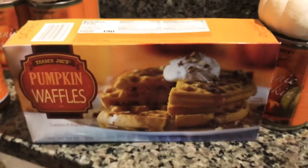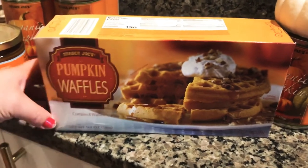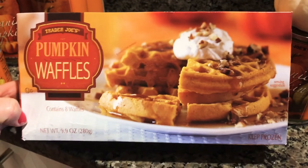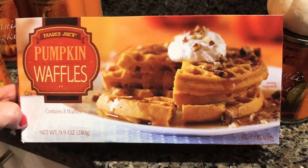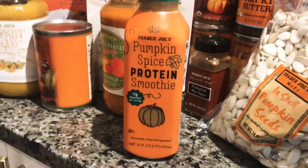I also got these pumpkin waffles — they were only $1.99, which is a great deal. I've had them before, and my toddler's never had them, but I think they'll definitely like them. I don't even think you'd need syrup with them.